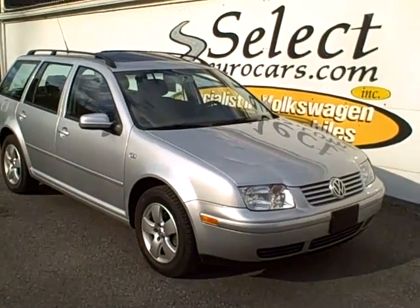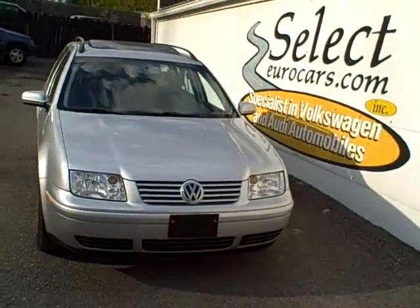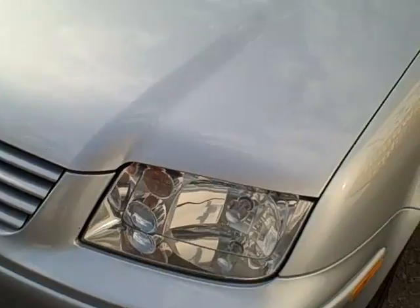2003 Volkswagen Jetta GLS Wagon. Five speed, very tough to find, and EPA I believe better than 30 miles to the gallon when it was new. So it's certainly the right car with fuel prices hovering around $4 a gallon.